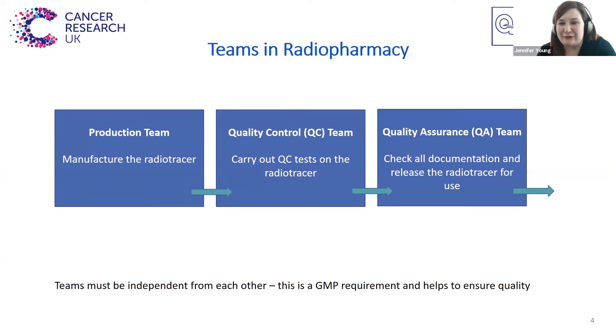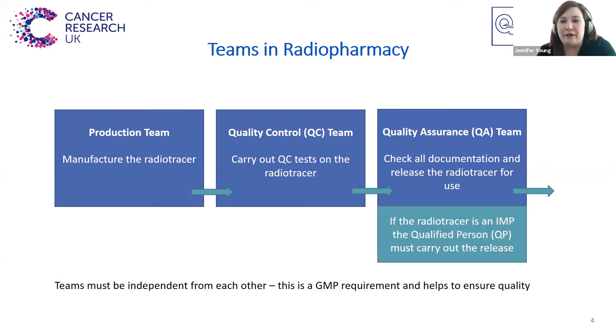Something slightly different has to happen if the radiotracer is an investigational medicinal product for use within a clinical trial. In this instance, it must be a qualified person, or QP, that carries out that release. These people have additional training and certification compared to other members of the QA team, and they have to be named on the IMP licence for the radiopharmacy or for the PET centre. So it's really important that you have this person available if you're doing a clinical trial.